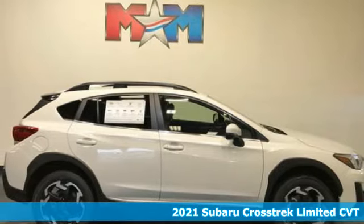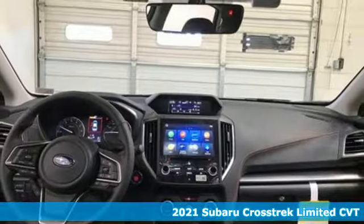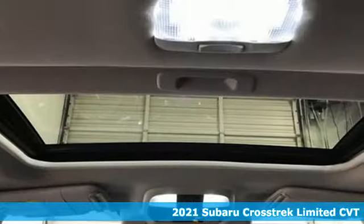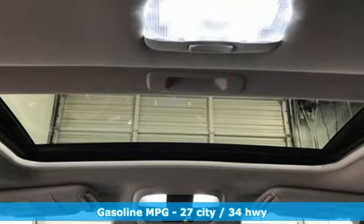It's a new 2021 Subaru Crosstrek. Open up to open roads and endless possibilities in this Crosstrek. It boasts an impressive list of features like these.